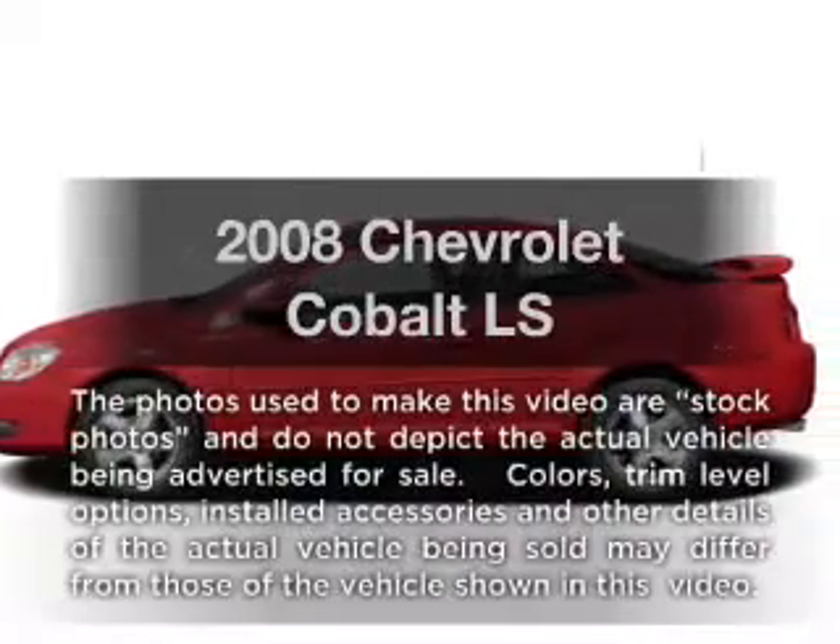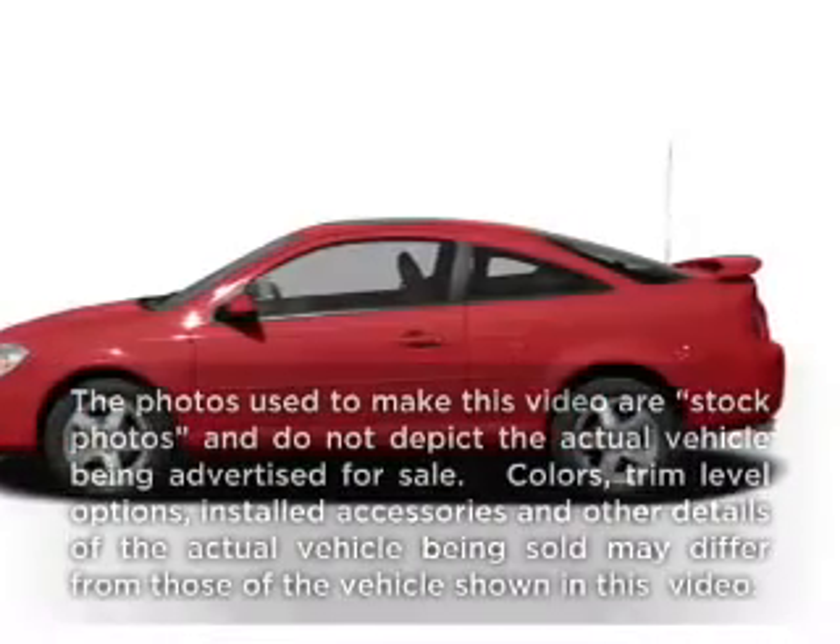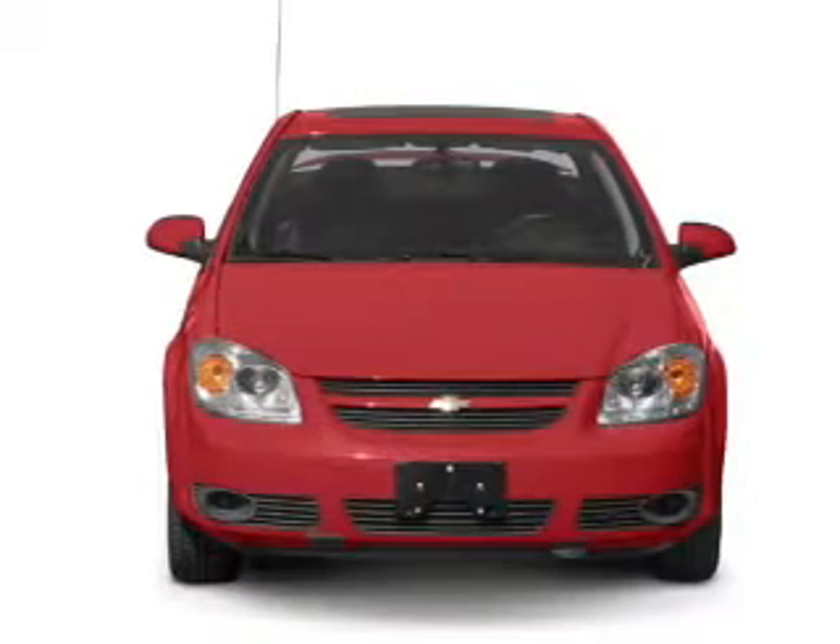Presenting the 2008 Chevrolet Cobalt. If you're looking for a first-rate auto, this one could be yours today.